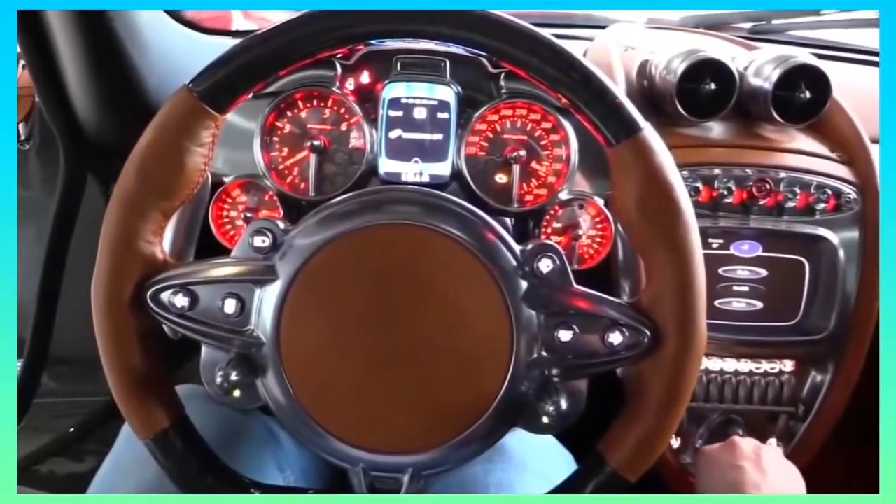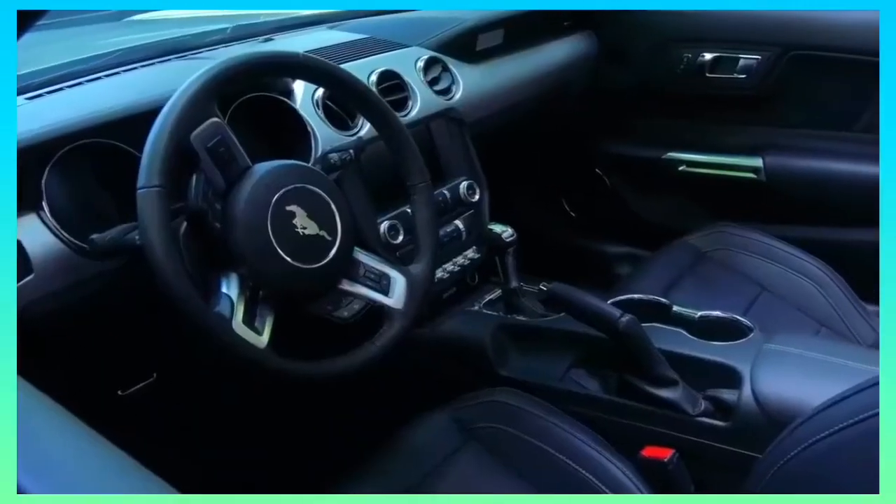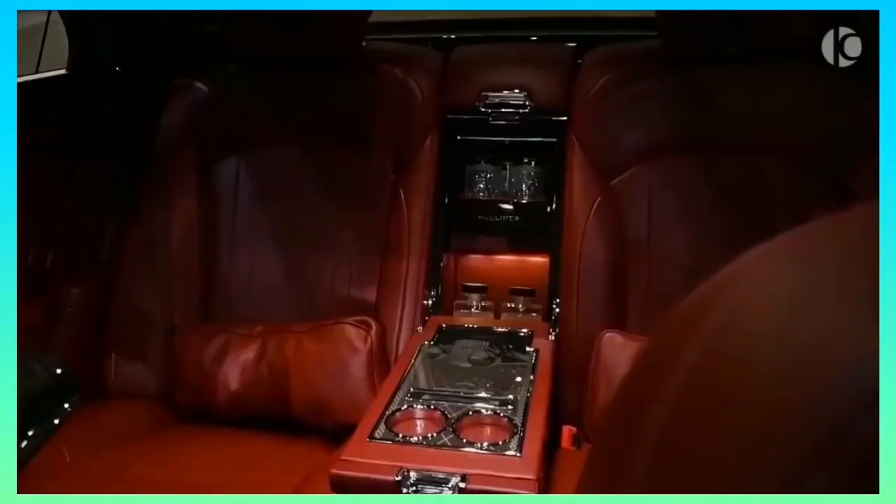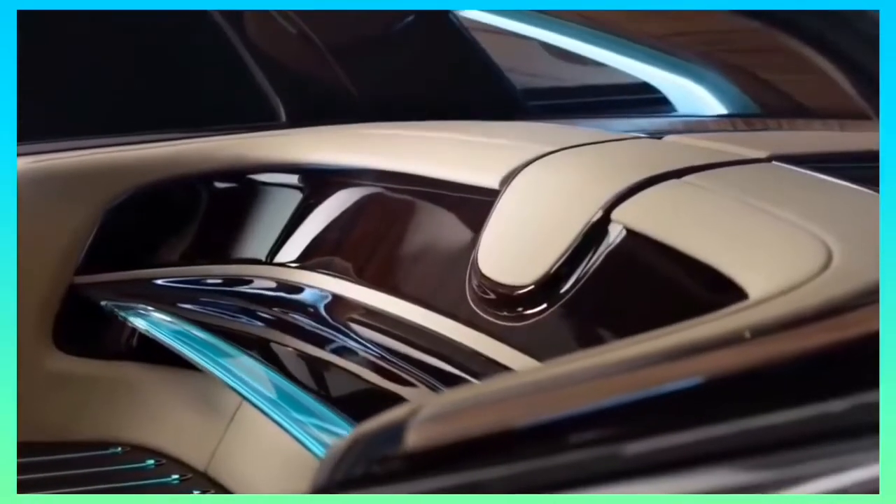10 Most Impressive Car Interiors. Most modern cars come with a comfortable interior with a few added goodies. However, there are a few manufacturers that take interior styling, comfort, and luxury to a whole new level. In today's video, we're looking at the top 10 most impressive car interiors.